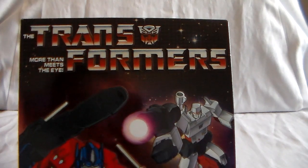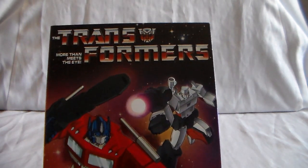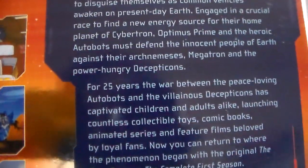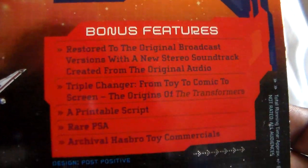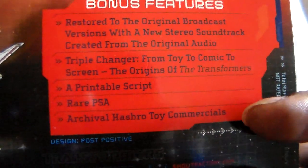We have a couple different editions of it. First up we have Transformers: More Than Meets the Eye. I think this is during the 25-year anniversary of the series. Really nice thin pack set, and this is Season 1. On the back you have the story details and some screenshots. This is part of a Shout Factory line of releases. Here are the bonus features: original broadcasts, toy commercials, printable script, rare PSAs, and archival Hasbro toy commercials.